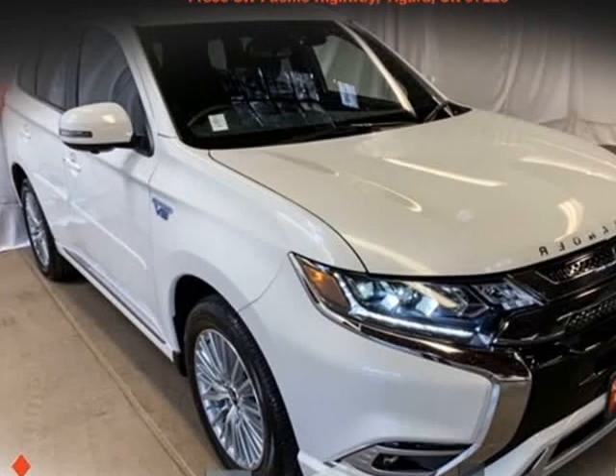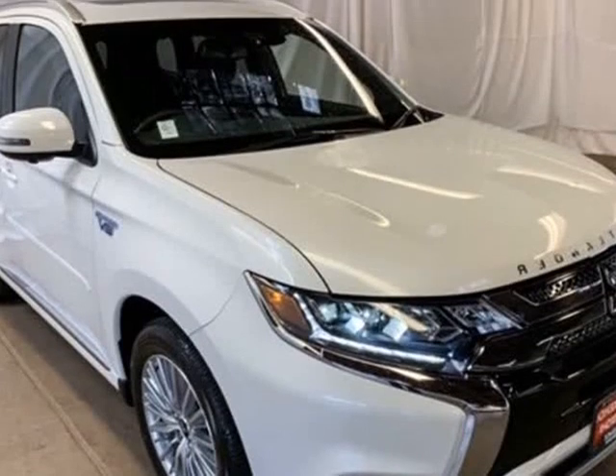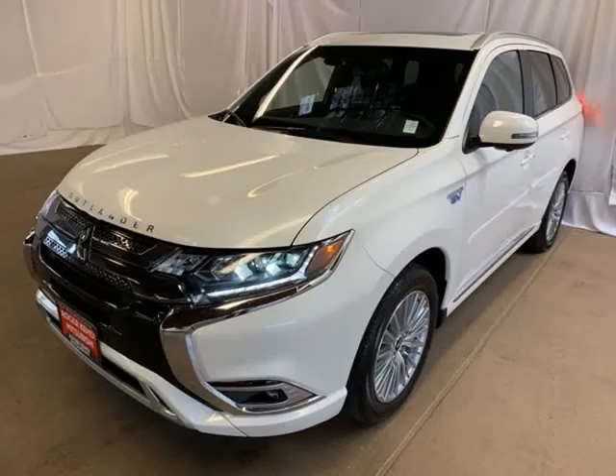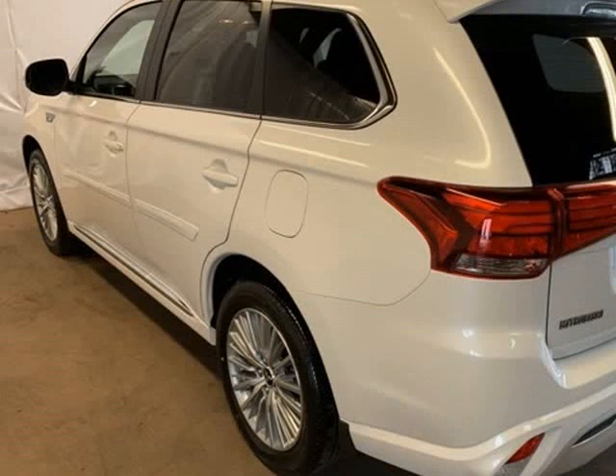This 2019 Mitsubishi Outlander PHEV is brought to you by Roger K.E.H.D.I. Mitsubishi. Pearl White 2019 Mitsubishi Outlander PHEV GT 4WD, 1-speed automatic, 2.0L engine, 4-wheel disc brakes.